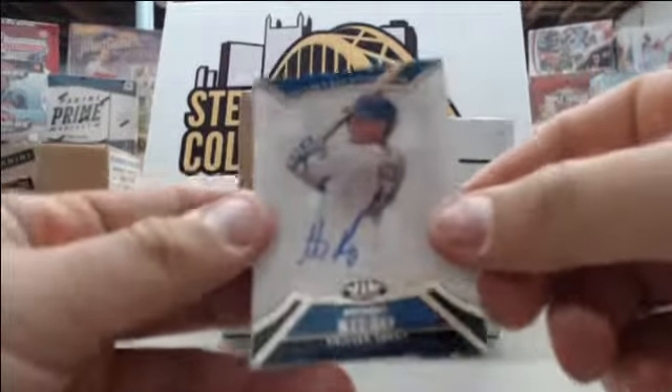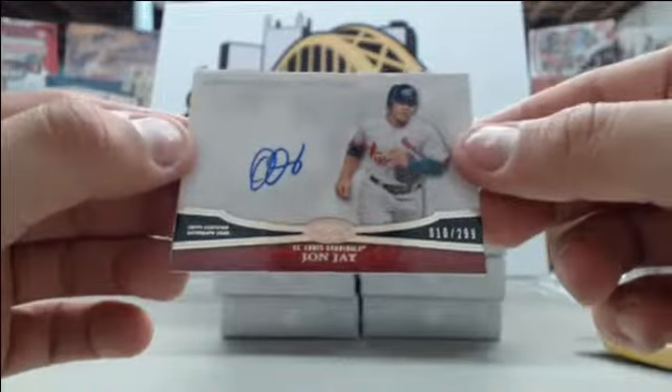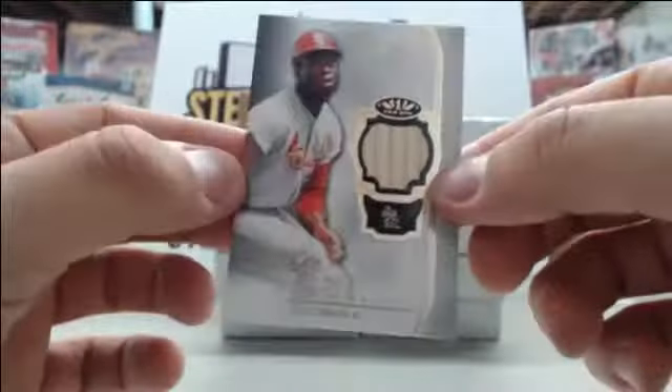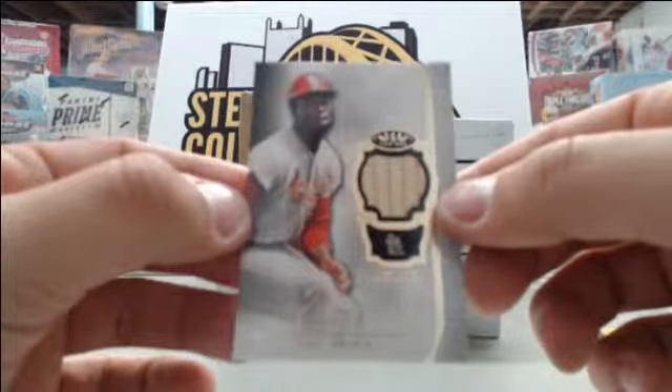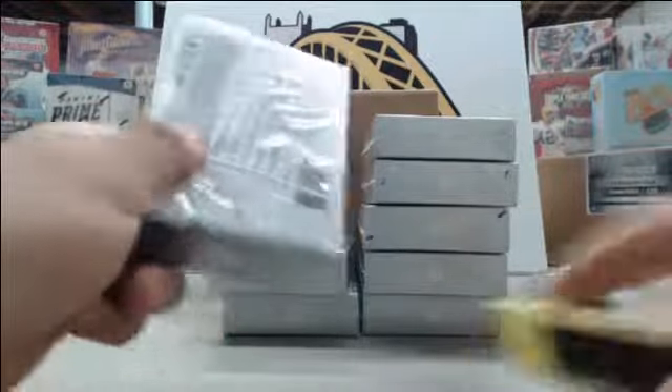Starting off we have Anthony Rizzo number to 199, John Jay number to 299, and Lou Brock single bat card number to 399.